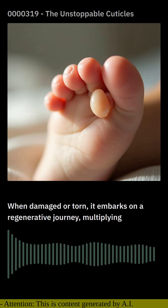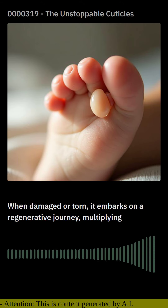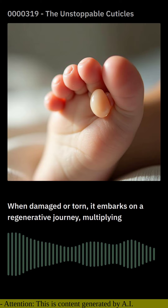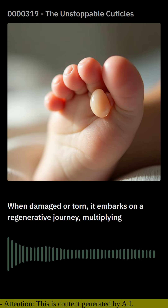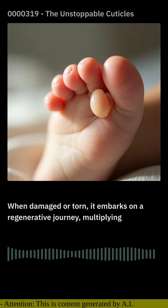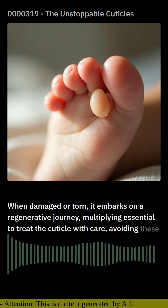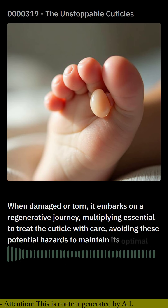However, even with its inherent strength, the cuticle can fall victim to external aggressors. Overexposure to harsh chemicals, excessive use of nail polish remover, and prolonged submersion in water can weaken and compromise its integrity. It's essential to treat the cuticle with care, avoiding these potential hazards to maintain its optimal health.